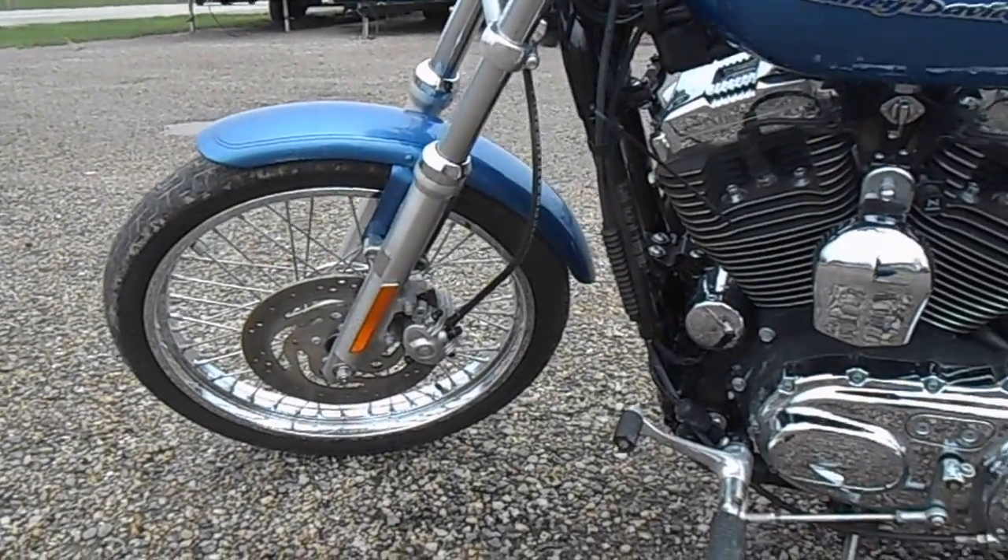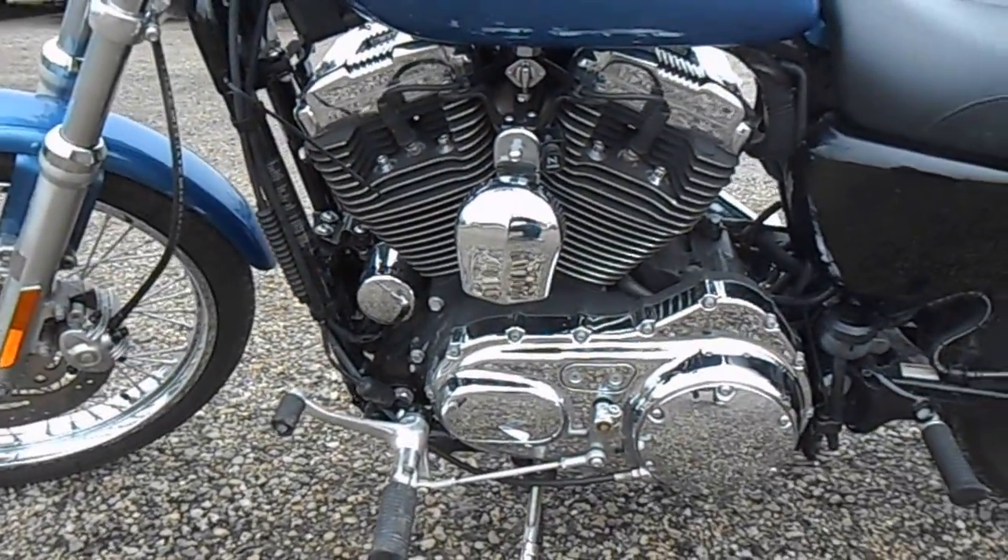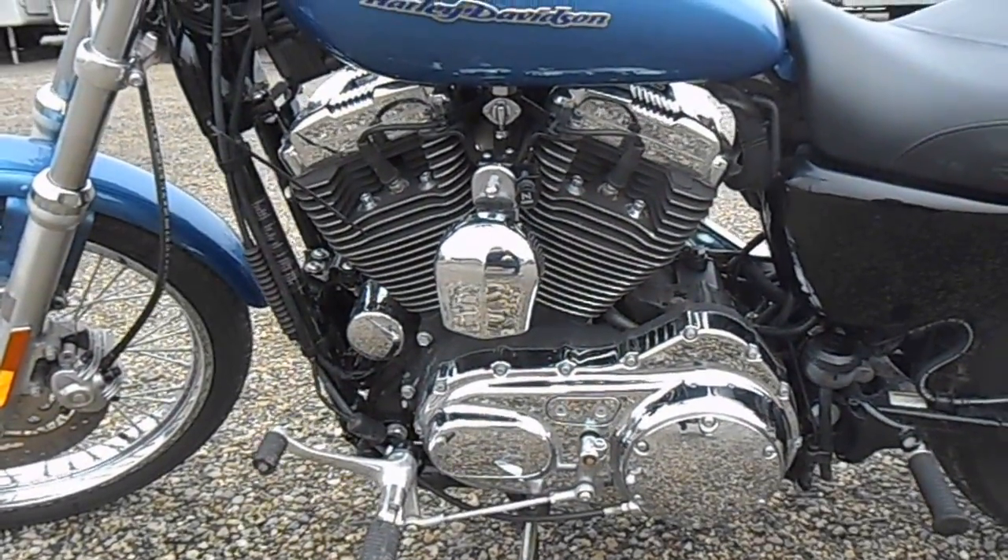The front tire is a little worn. The chrome still has a real good shine to it — no scratches or anything.